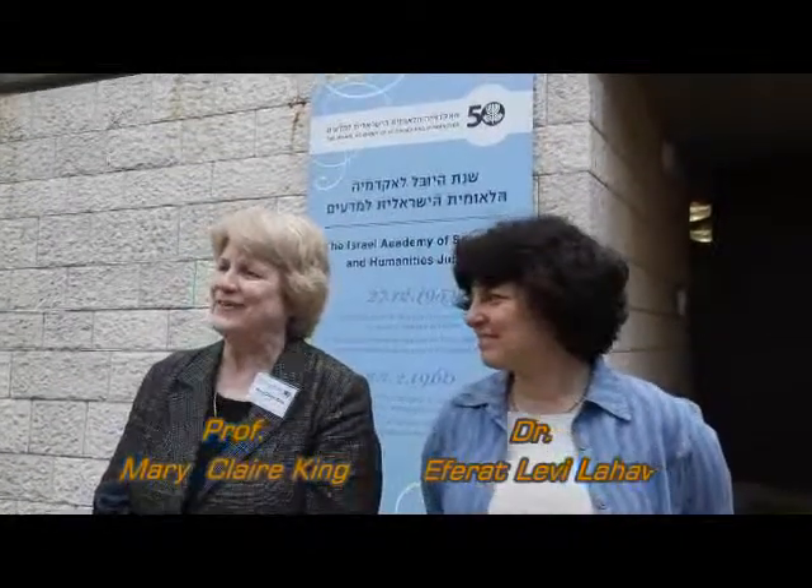My name is Claire King and I am from the University of Washington in Seattle. I am here for the 50th birthday of the Israeli Academy of Sciences and Humanities, invited to speak with colleagues about new work in genetics and genomics, and also to collaborate with my friend and colleague Dr. Efrat Levi-Lahad from Shaare Zedek Hospital.